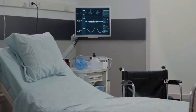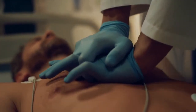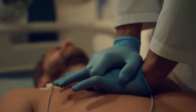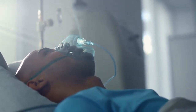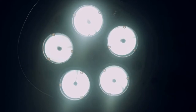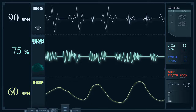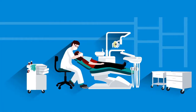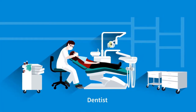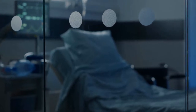Smart Blood Sugar is one of many resources available for individuals looking to manage their blood sugar levels. Other books on this topic include The Blood Sugar Solution by Dr. Mark Hyman and The End of Diabetes by Dr. Joel Fuhrman. These books share many similarities with Smart Blood Sugar, focusing on healthy eating habits and lifestyle changes. For example, The Blood Sugar Solution emphasizes addressing gut health and reducing inflammation, while The End of Diabetes promotes a plant-based diet to manage blood sugar and improve overall health.